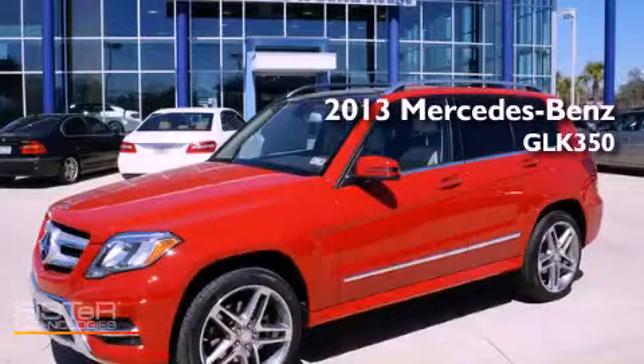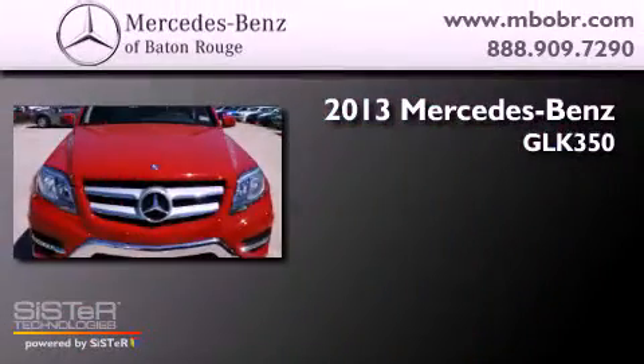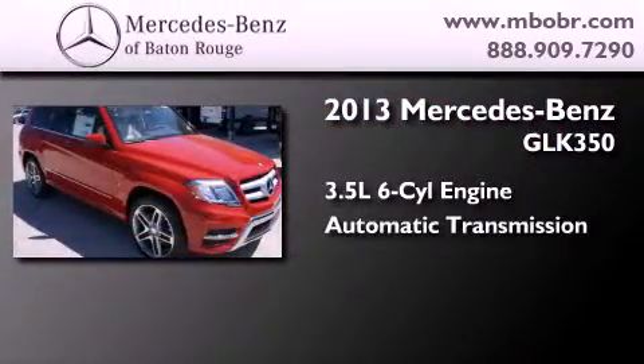This is a brand-new 2013 Mercedes-Benz GLK 350. It has a 3.5-liter six-cylinder engine and an automatic transmission.